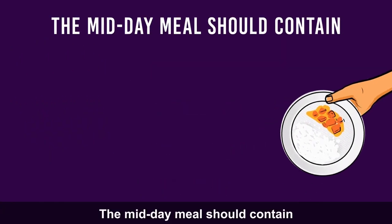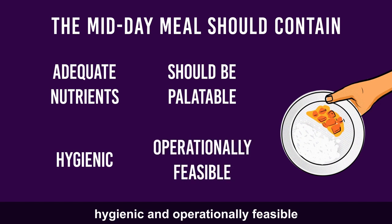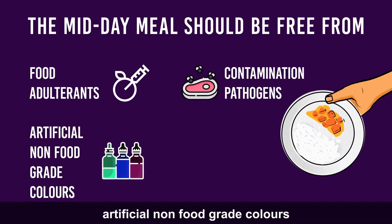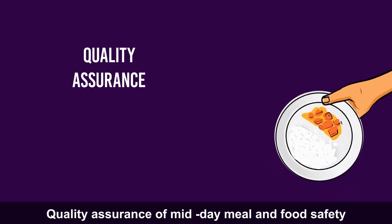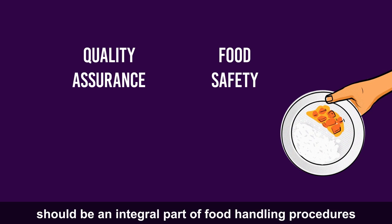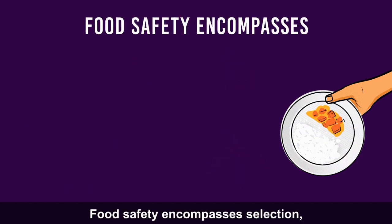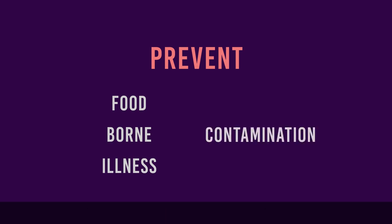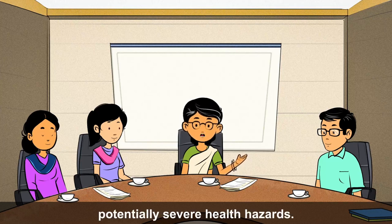The midday meal should contain adequate nutrients and should be palatable, hygienic and operationally feasible, and should be free from food adulterants, contamination pathogens, artificial non-food grade colours and additives. Quality assurance of midday meal and food safety should be an integral part of food handling procedures at the school kitchen. Food safety encompasses selection, handling, preparation and storage of food in ways that prevent foodborne illness and contamination, including proper routines to avoid potentially severe health hazards.